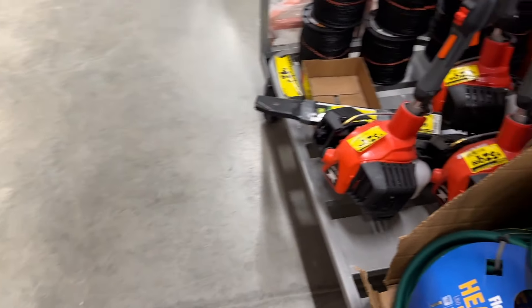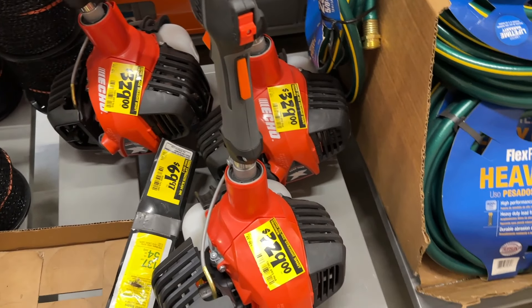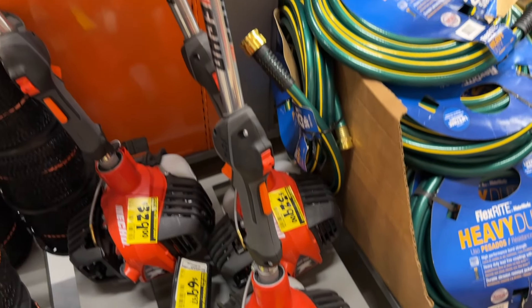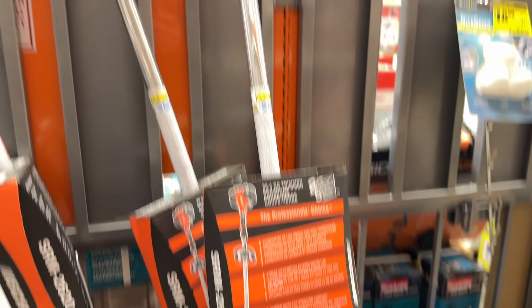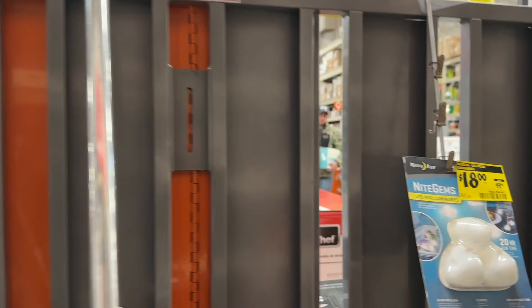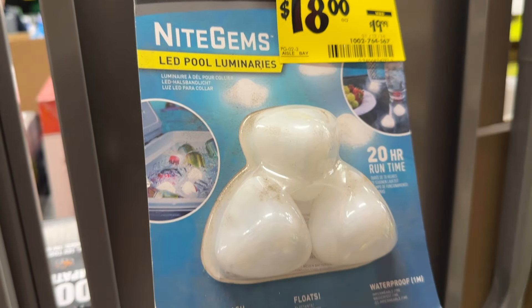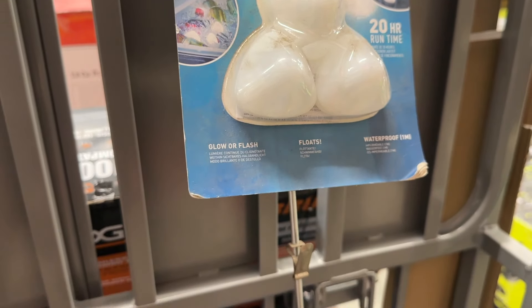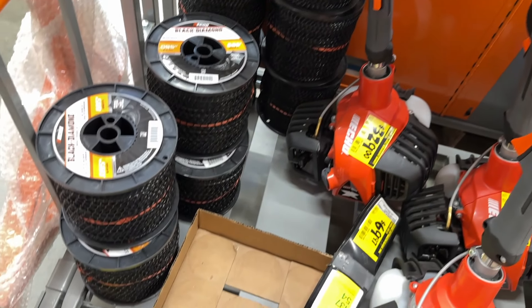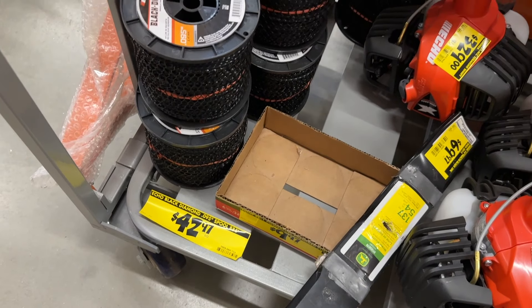Then we see a few more outdoor items — some more garden hoses and some Echo weed eaters. If you're looking for a weed eater, Echo is a great brand — it's going to last you and do a good job, especially when it's on clearance. This is a fun little item I saw: the LED pool luminaries that kind of light up your pool. I've never seen those before, but I think that would be kind of fun to have little lights floating around.